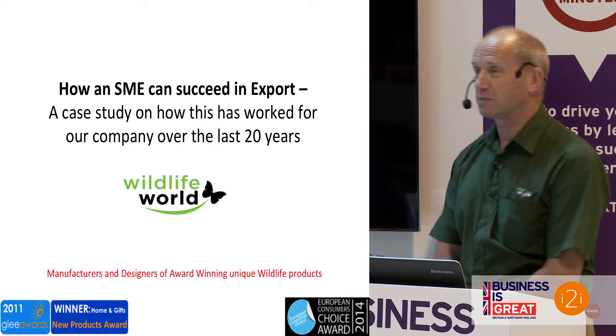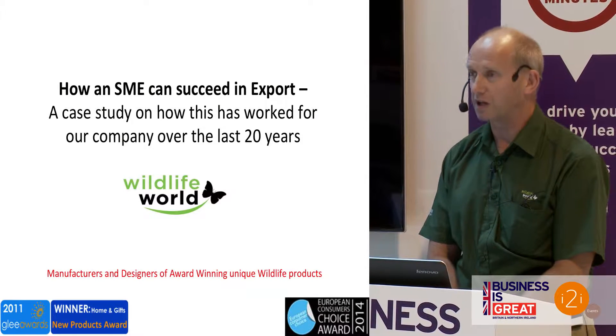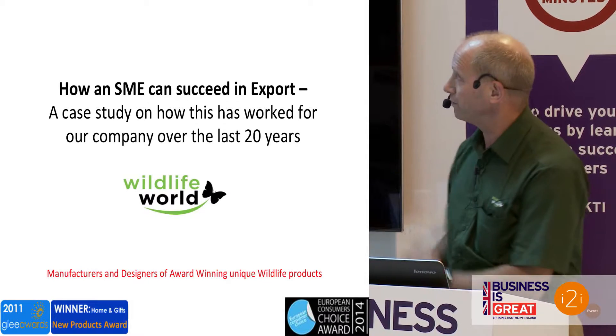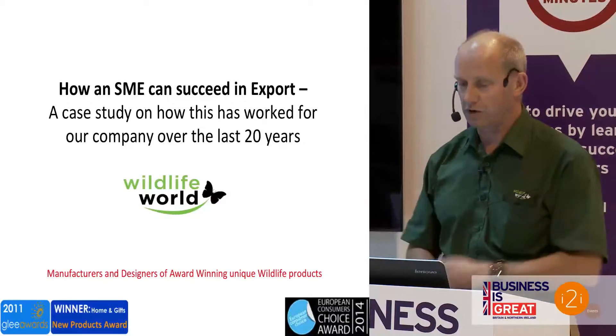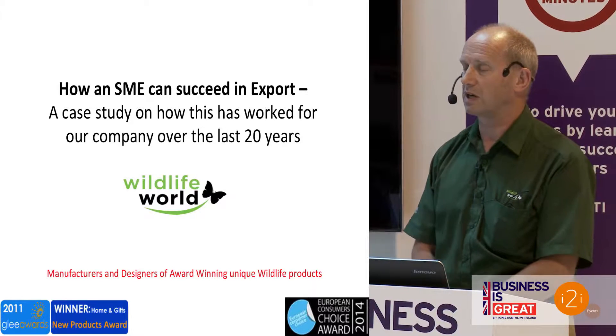Welcome. Lovely to be here, lovely to be presenting today as the first speaker. My intention is to go through a number of slides which will last probably about 20 to 25 minutes, something like that.